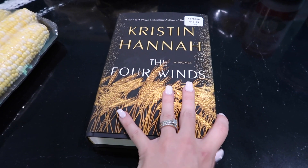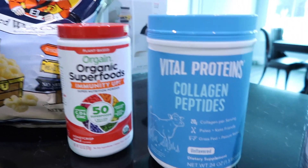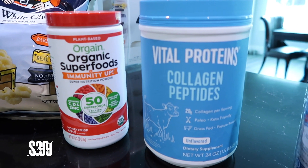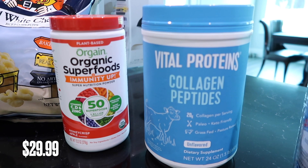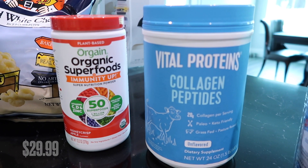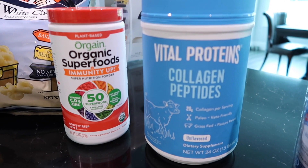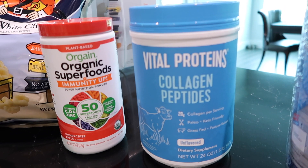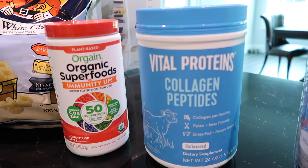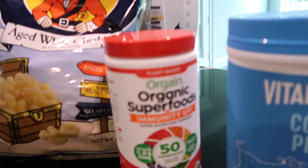I picked up Vital Proteins collagen — if you've been following me for a while, you know I put this in my coffee every single morning. It wasn't on sale today. A creator I follow found it at Costco on sale a few weeks ago — I should have gone then, but I had to pay more today. You live and learn.